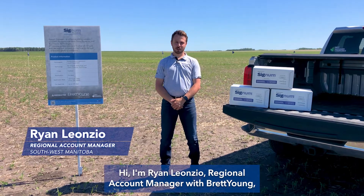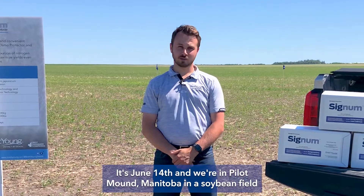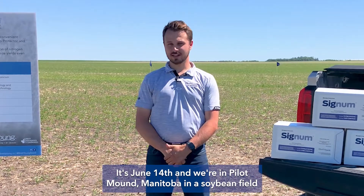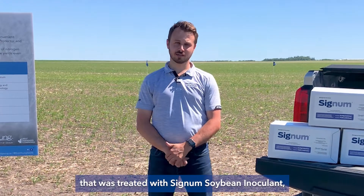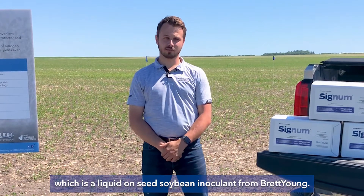Hi, I'm Ryan Leonzio, Regional Account Manager with Brett Young, based out of Southwest Manitoba. It's June 14th and we're in Pilot Mound, Manitoba, in a soybean field that was treated with Signum Soybean Inoculant, which is a liquid on-seed soybean inoculant from Brett Young.